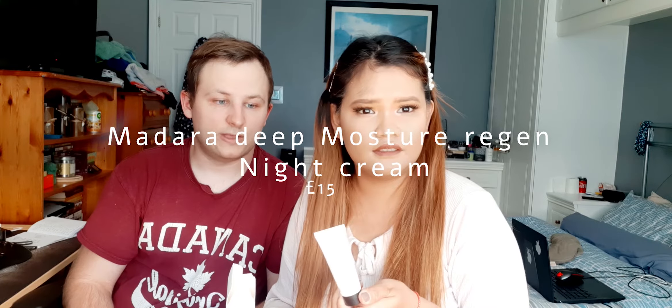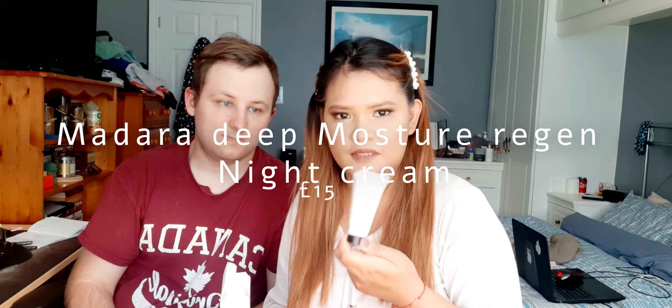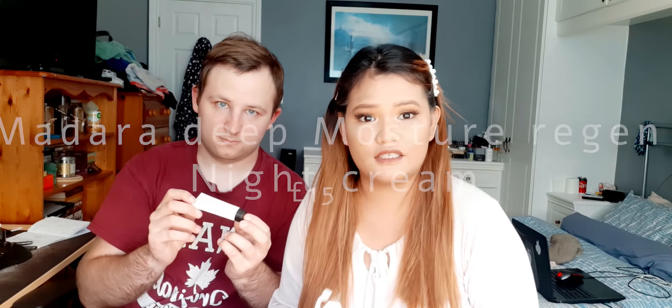Next we have the Madara Deep Moisture Regenerating Night Cream. For this one, we only saw the 50ml version on the website, which costs £30, so since this is a 25ml product, we estimate it's worth about £15 — just cutting the price in half.